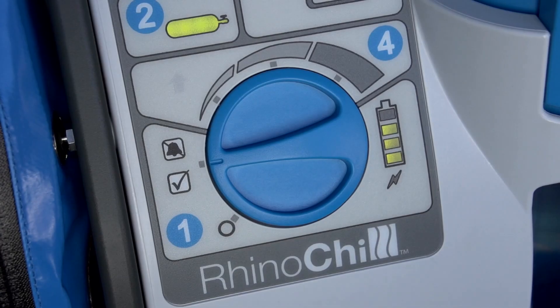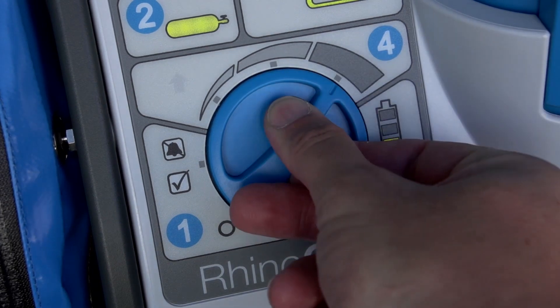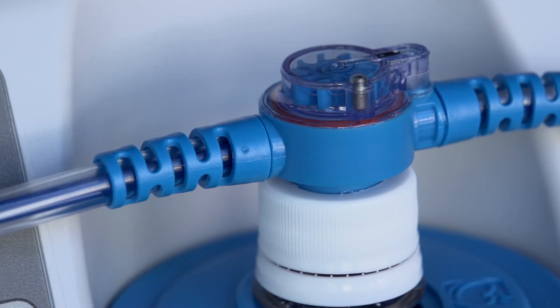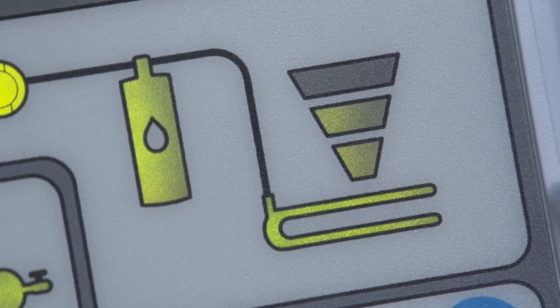The device is now ready to deliver the cooling vapor and start the induction of hypothermia. Turn the flow rate to high for 30 seconds or until the liquid flow indicator rotates briskly. Once the indicator is rotating, turn the setting control knob to the desired flow rate and the green flow indicator will illuminate. Medium and high flow rates are used for initiating cooling, with the low flow rate reserved for maintenance cooling.